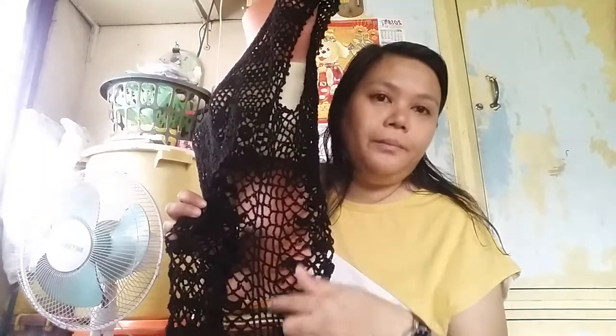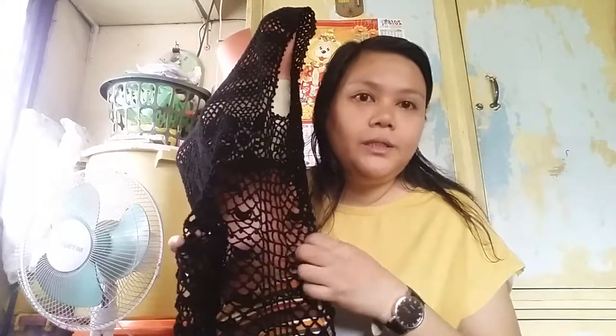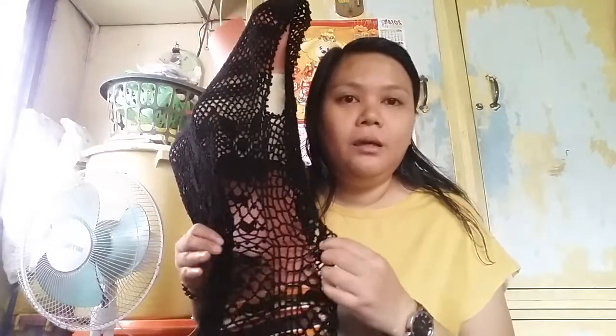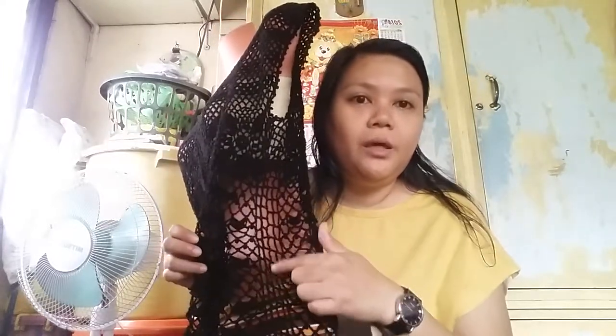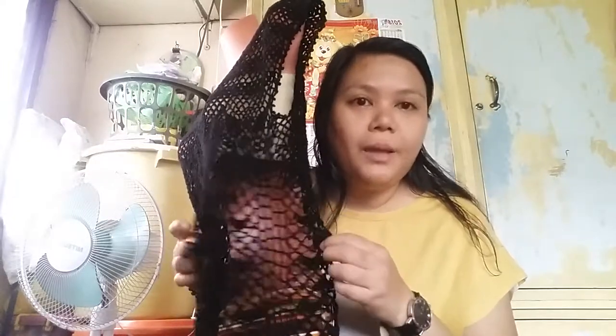I didn't copy the original design. I just made some netting of some type. And because it is some type of lace design, I'm hoping that it will be okay to have this type of sides.